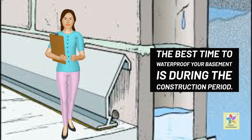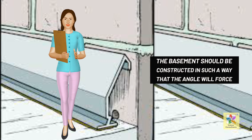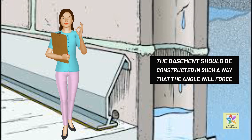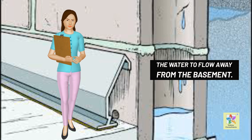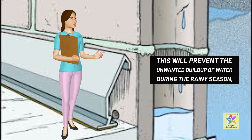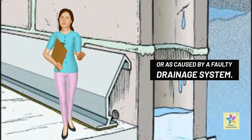The best time to waterproof your basement is during the construction period. The basement should be constructed in such a way that the angle will force the water to flow away from the basement. This will prevent the unwanted build-up of water during the rainy season, or as caused by a faulty drainage system.